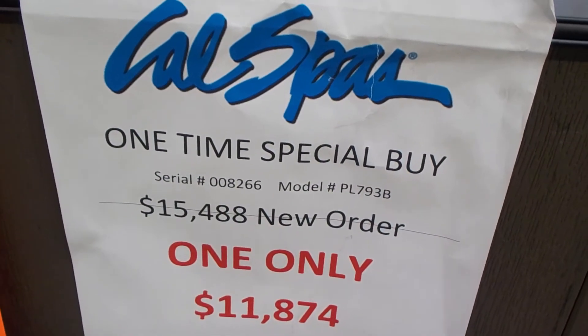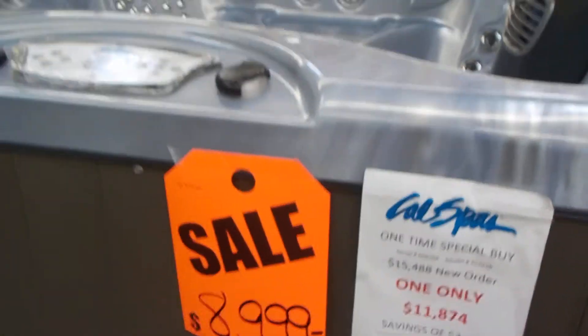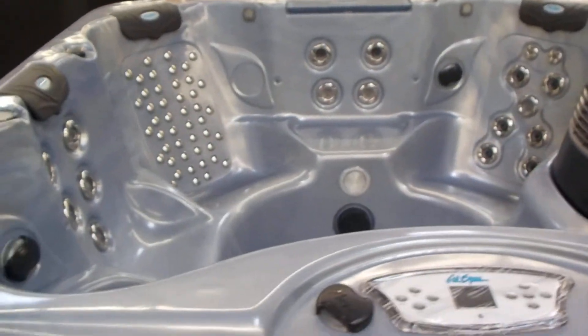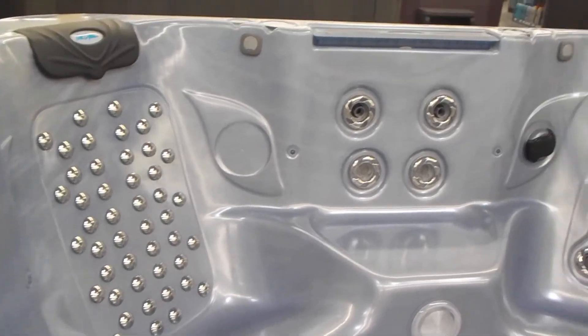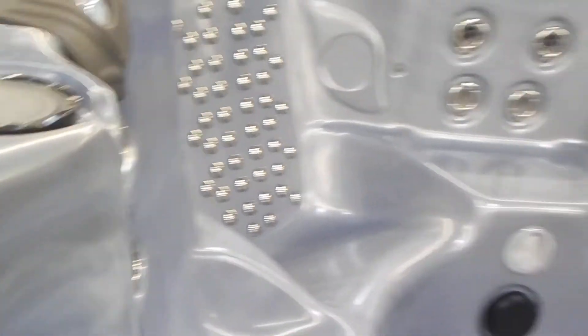The Cal Spas PL793B floor model here. It's a 7-foot Platinum Series, completely loaded hot tub. It's got the music. Look at that seat with all those jets. The blade waterfall. There's one of the speakers for the music.